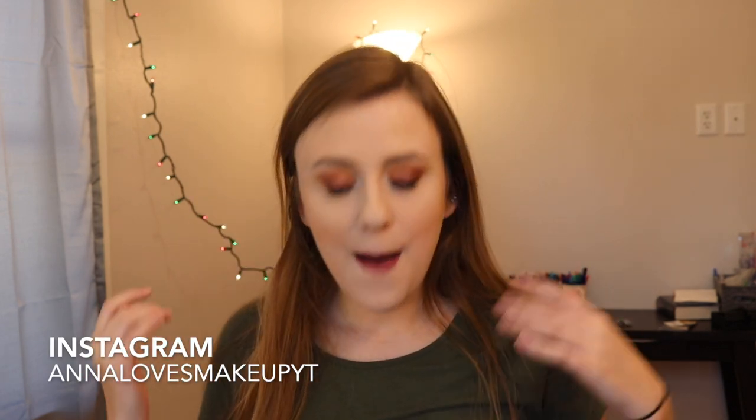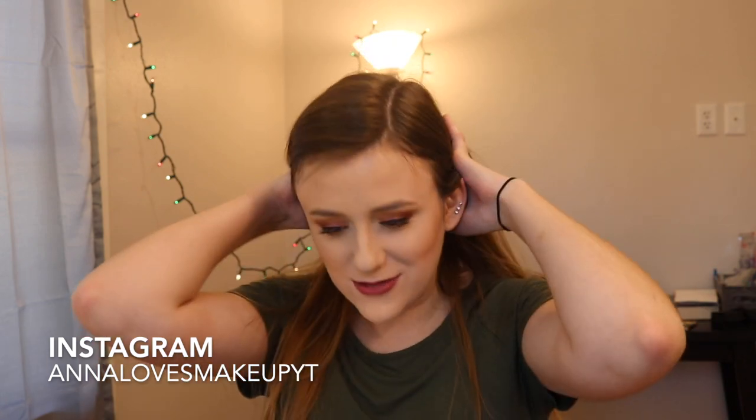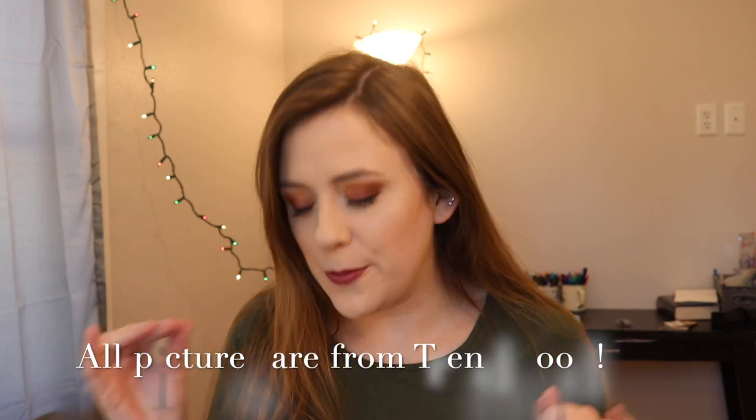Hi everyone, welcome back to my channel. Today's video is going to be a purchase or pass anti-haul release rambles kind of video. I've decided to change the title from anti-haul to purchase or pass. I just think anti-haul can maybe seem a little negative to some people. What do you guys think? Do you like this new name or should I change it back? Let me know.